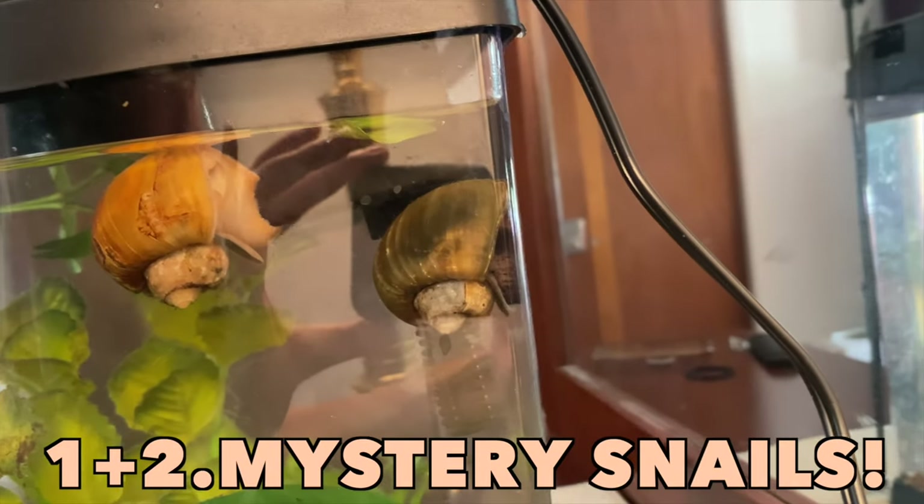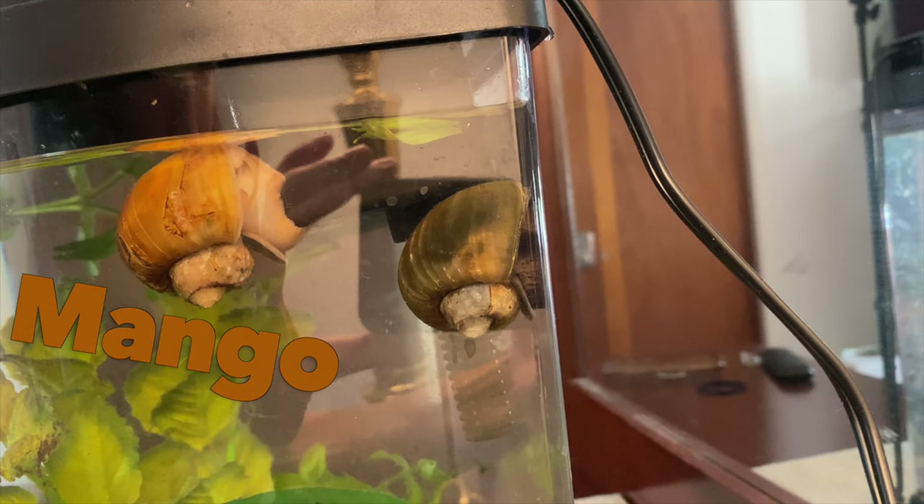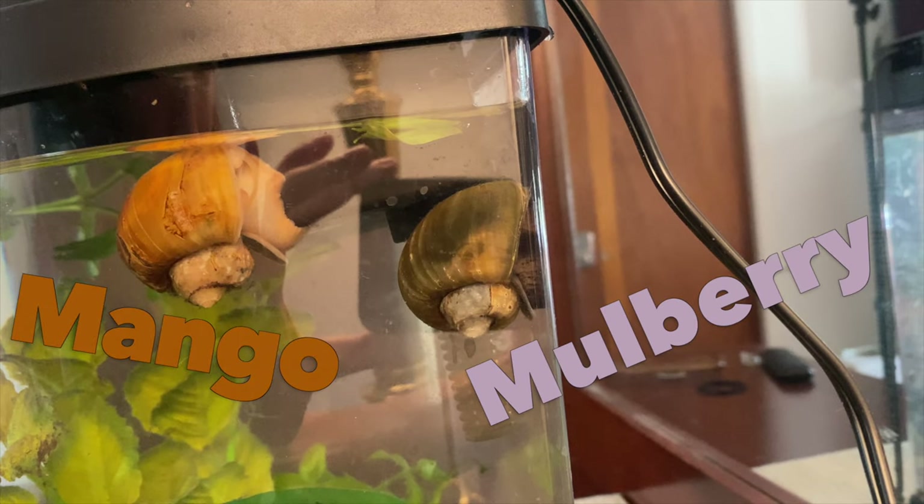Mango and Mulberry are mystery snails. I've had them since 2022 and they're named after their colors — Mango is orange, Mulberry is like a bluey purple color. I got them along with three chocolate shrimp, which I'll put a picture up if you guys don't know what those are. They're super tiny. The snails ate them all within like three days. I learned that the hard way — they're too small, too edible. Don't do that.